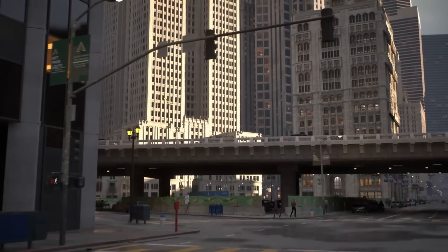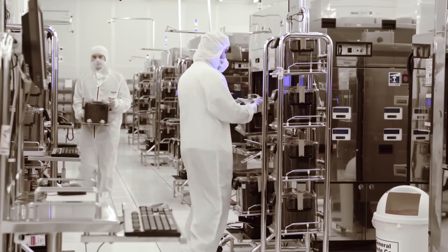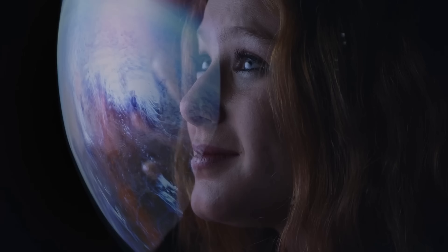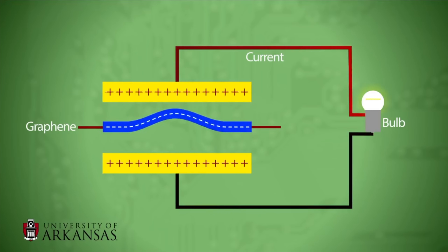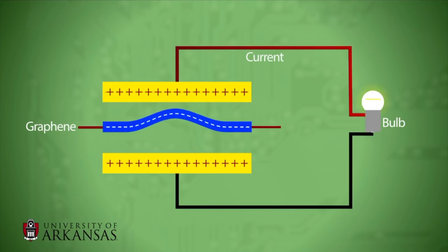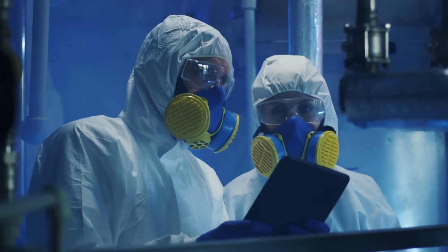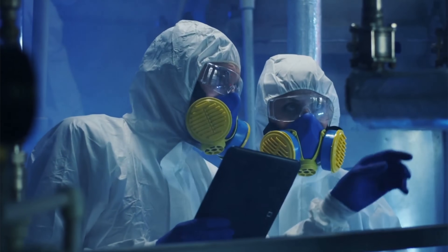Scientists have now discovered that when neutrinos interact with certain materials, they can transfer a small amount of kinetic energy. This is called the neutrinovoltaic effect. One key material they interact with is graphene, an incredibly strong yet thin material made of carbon.